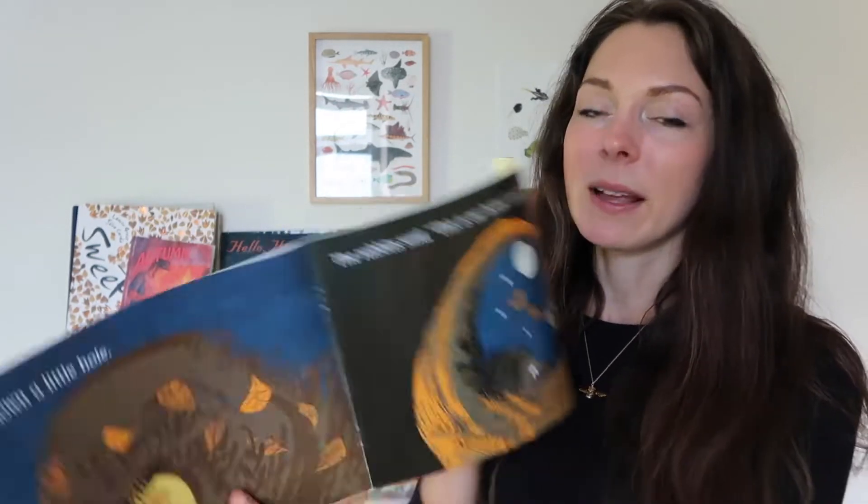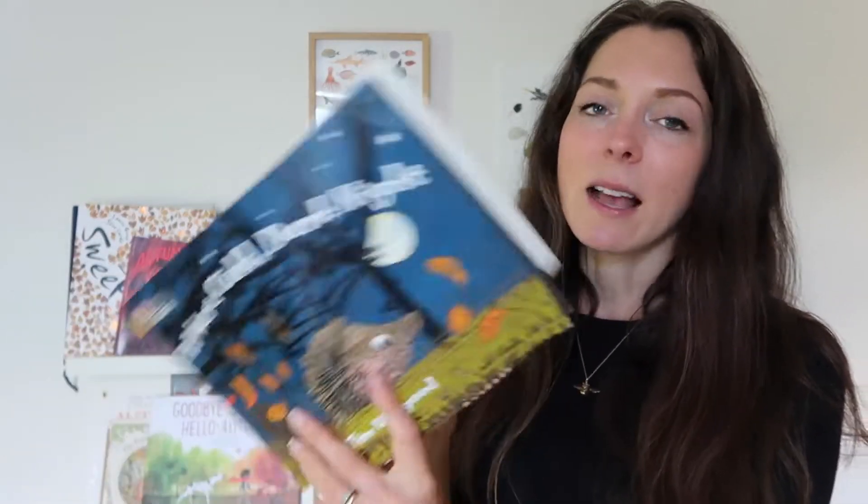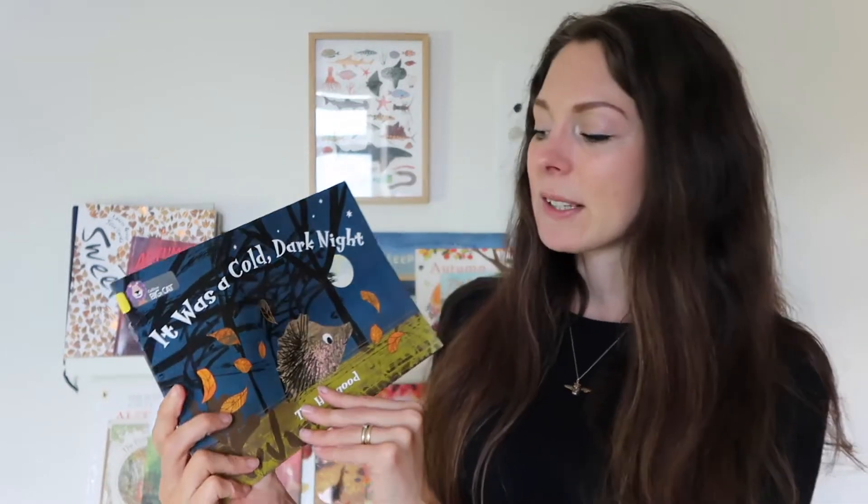We've had It Was a Cold Dark Night by Tim Hopgood for a few years now. We really like this book — it's very simple, about a hedgehog trying to find its home on a cold night. It's perfect for discussing hibernation and hedgehogs, and I think Toby's going to really enjoy it this year.